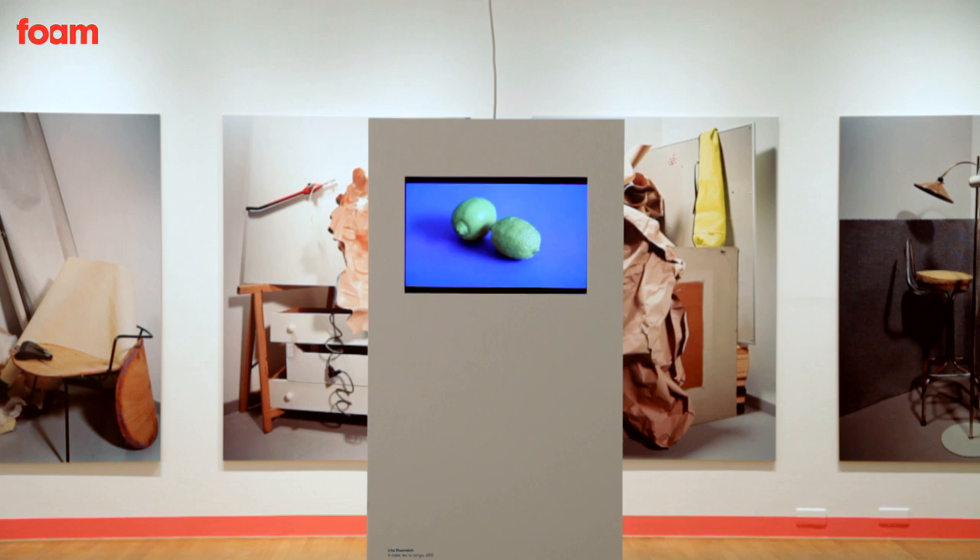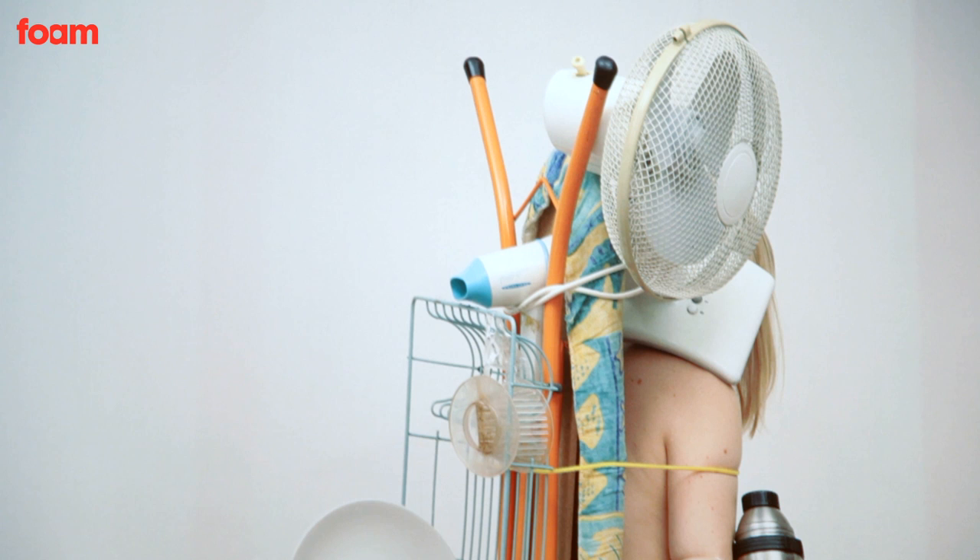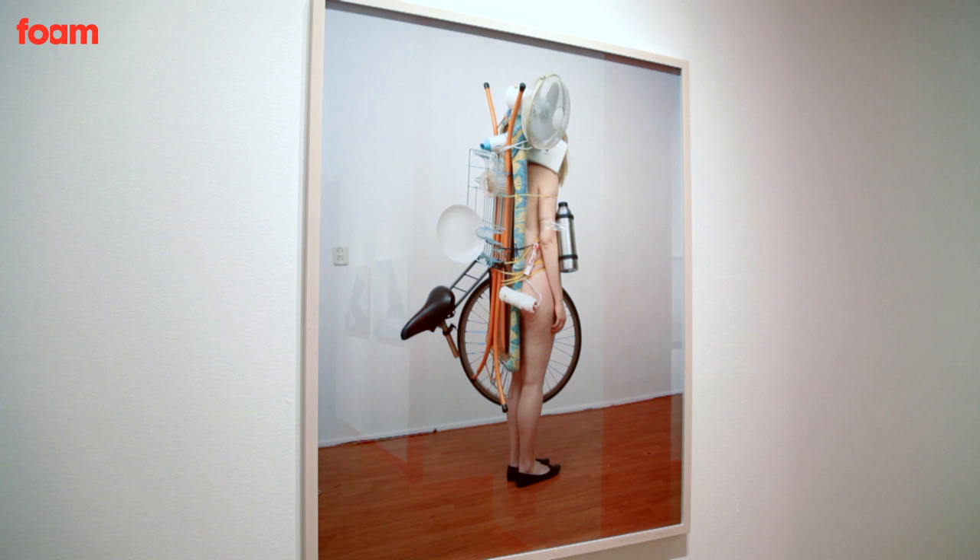The common thread among all these photographers is the fact that they experiment in their studio. These people are all non-documentary photographers in the sense that they don't rely on reality to build up their image. They are really more like image makers, using all different materials and focusing on aesthetics, on formal aspects, and working with different sorts of mediums.